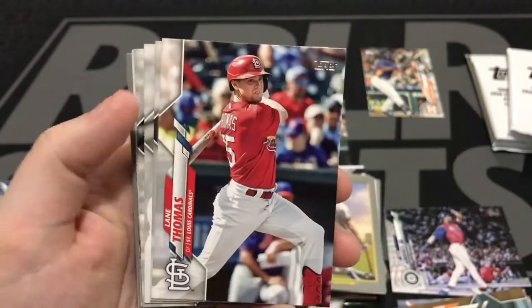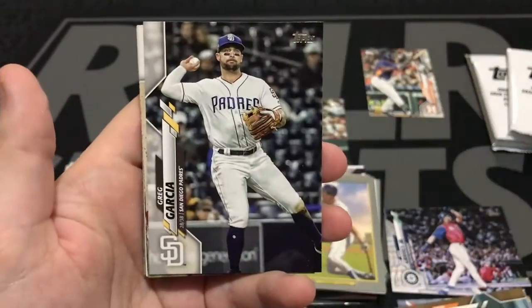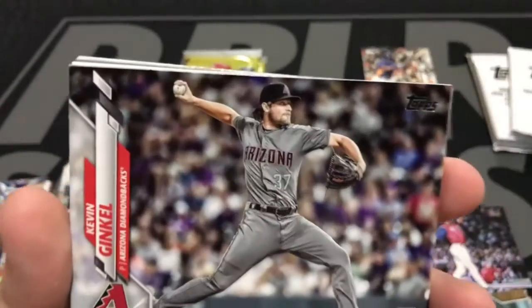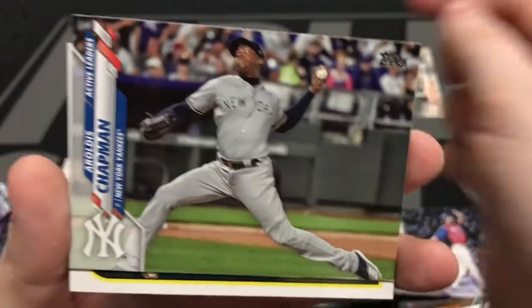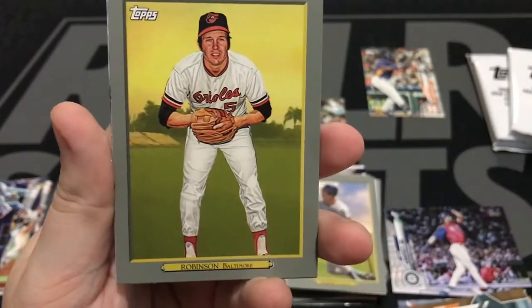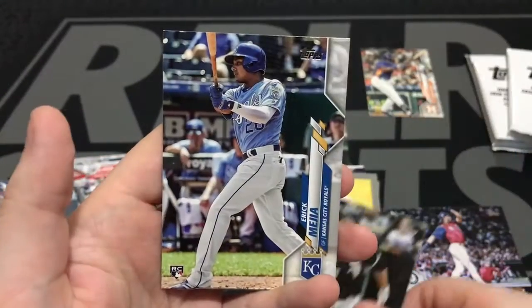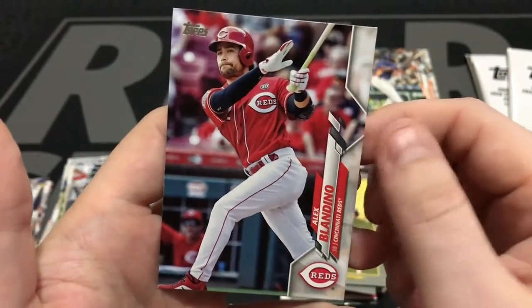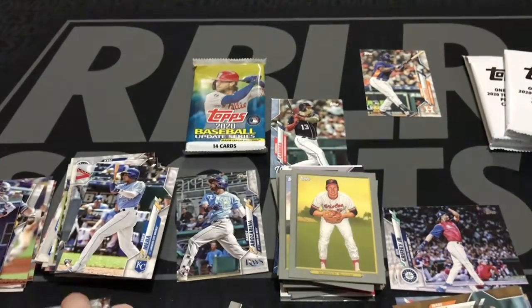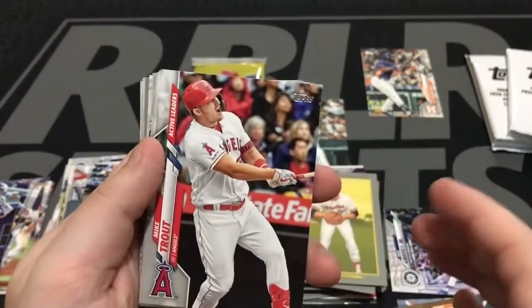Let's see what we got. Thompson. Lane Thomas. David Price again. Greg Garcia. Max Scherzer. Greg Ginkle, rookie. Aroldis Chapman. Here's Ke'Bryan Hayes for the Pirates. Brooks Robinson, Turkey Red. Chase Anderson. Adam Engel. Eric Mejia, rookie card. Alex Blandino. So we've had Kyle Lewis rookie, we've had one Arozarena rookie. Haven't seen a Luis Robert. We got a Yordan Alvarez rookie. Got two packs left to see what we get.